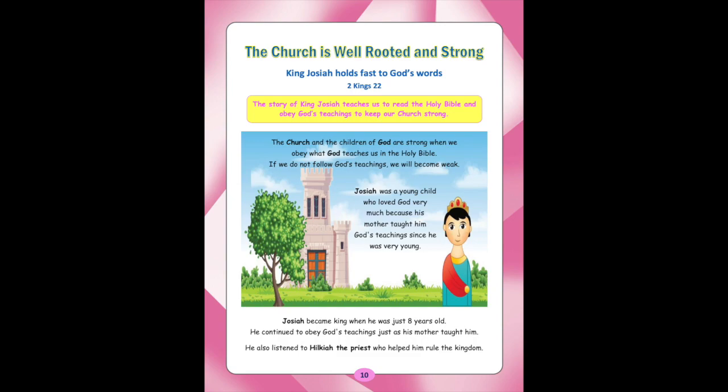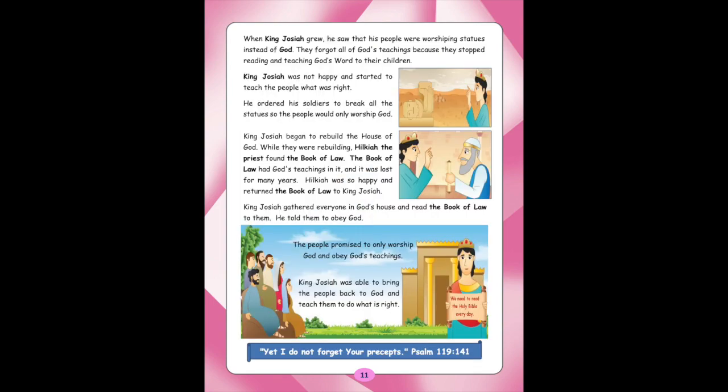He also listened to Hilkiah the priest who helped him rule the kingdom. When King Josiah grew, he saw that his people were worshipping statues instead of God. They forgot all of God's teachings because they stopped reading and teaching God's word to their children. King Josiah was not happy and started to teach the people what was right. He ordered his soldiers to break all the statues so that people would only worship God. King Josiah began to rebuild the house of God. While rebuilding, Hilkiah the priest found the Book of Law, which had God's teachings and was lost for many years. Hilkiah returned it to King Josiah, who gathered everyone in God's house, read it to them, and told them to obey God. The people promised to only worship God and obey God's teachings. King Josiah was able to bring the people back to God and teach them to do what is right.